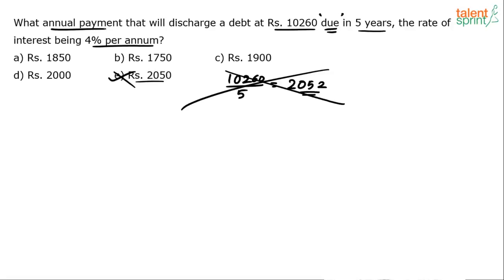What annual payment means: what equal payments every year that you make will discharge — meaning will cover — a debt of 10,260. You have 10,260 rupees taken from someone and you are supposed to give it back in 5 years, after 5 years. Today you have borrowed; you will give it back in 5 years. The rate of interest being 4% per annum — this is the current, reckoning rate of interest.